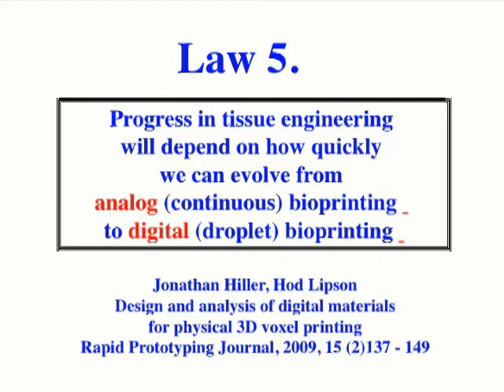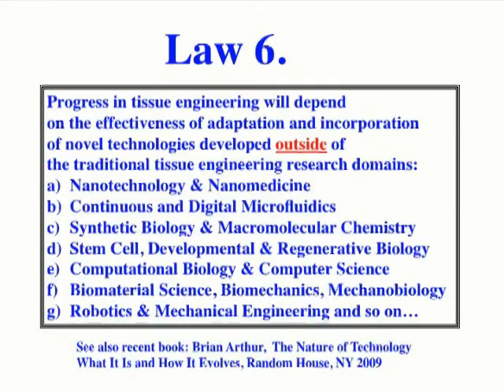The fifth law states that progress in tissue engineering will depend on how quickly we can evolve from analog continuous bioprinting to digital or droplet bioprinting — just as the United States recently switched from analog TV to digital TV. The cited paper demonstrates that the same process will eventually occur in bioprinting, and it is logical to assume that digital bioprinting is a superior technology.